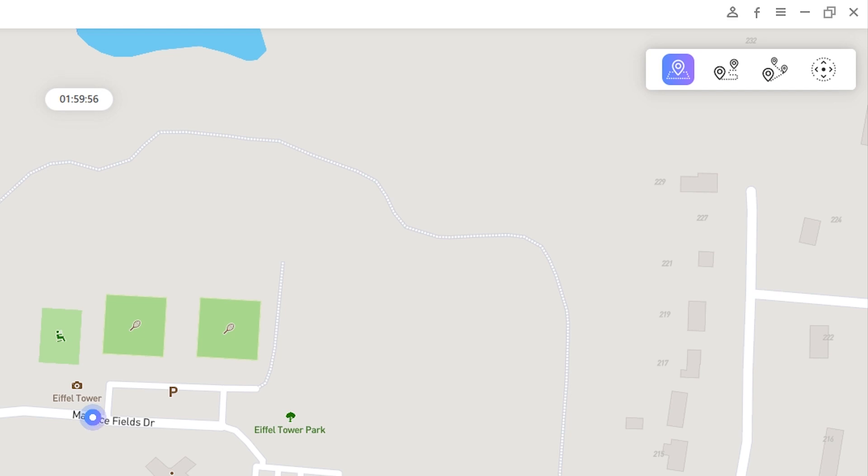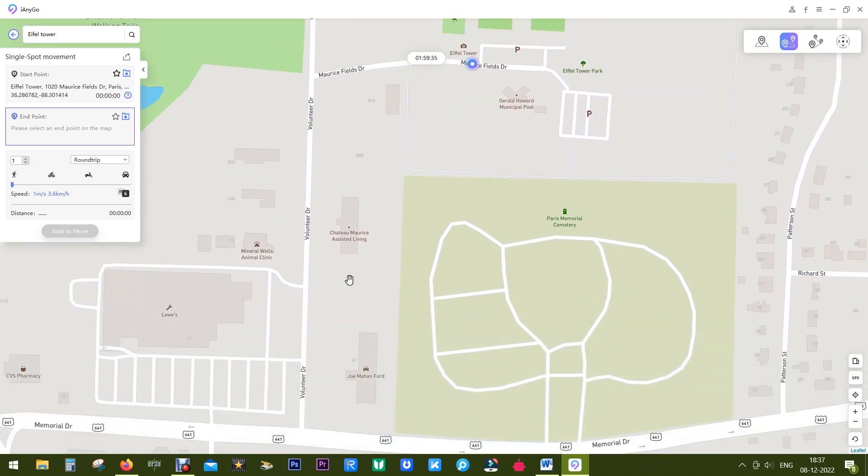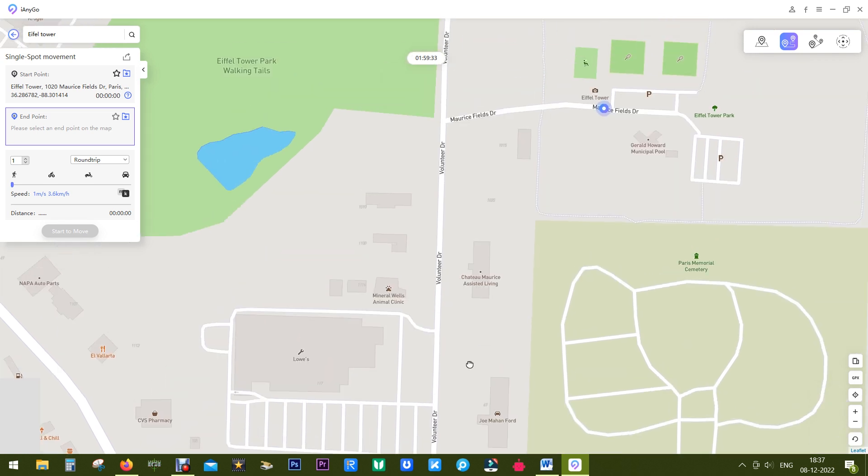Once it's done, voilà — you are in Paris! You can pretend to check in to the Eiffel Tower on Facebook, on Google Maps, on Instagram, and catch Pokémon near the Eiffel Tower without actually going there. It's around 13,000 kilometers from my home.